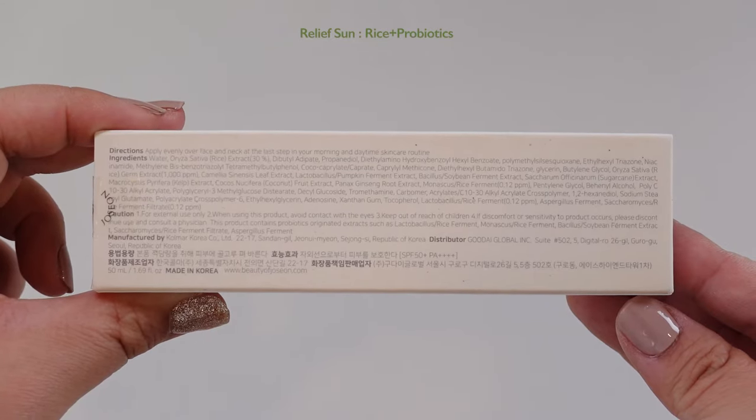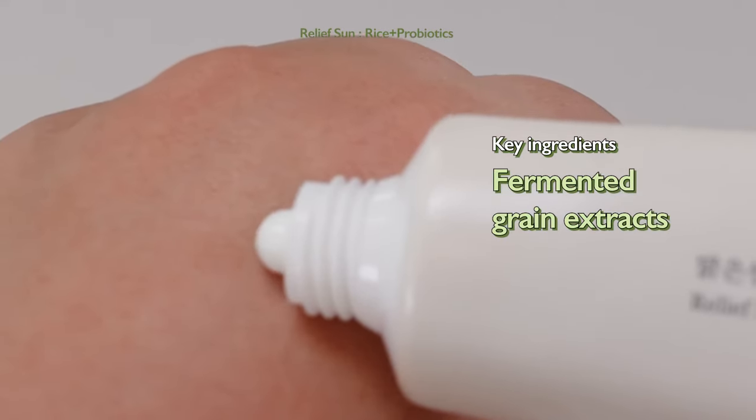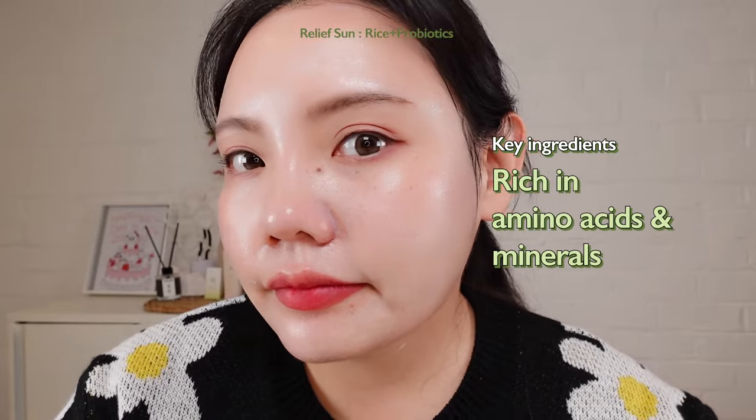Beauty of Joseon Relief Sunscreen's main ingredients are rice and probiotics. It comes with 30% rice extract and fermented grain extract. Both these ingredients contain different vitamins and are very high in amino acids and minerals.